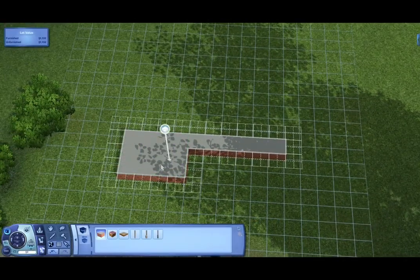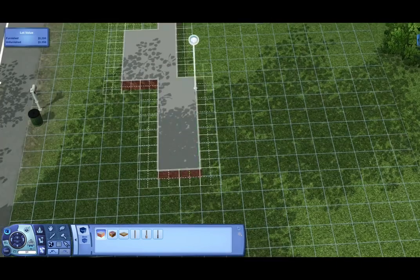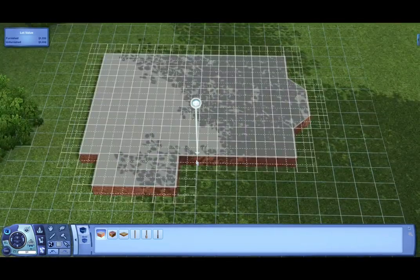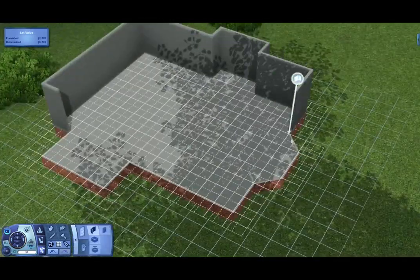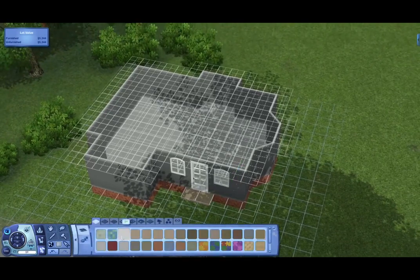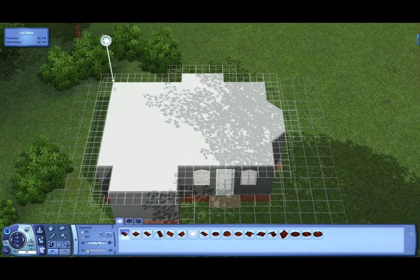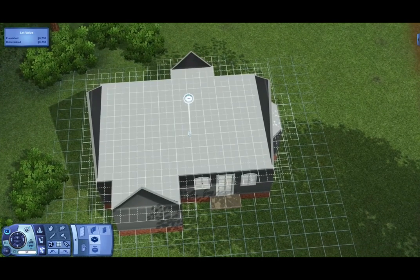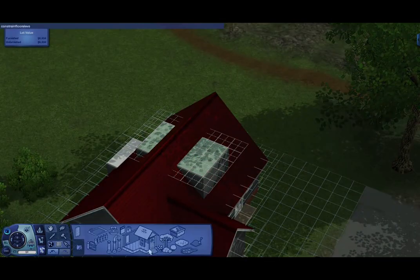Hello everybody, little simmer here, welcome back to another speed build. This house came out so pretty — it's kind of like a little cottage, one bedroom, one bathroom, so it's not very big. I actually had a picture that I found on Google a long time ago. I've been planning on doing this house for quite some time and just never got around to it.